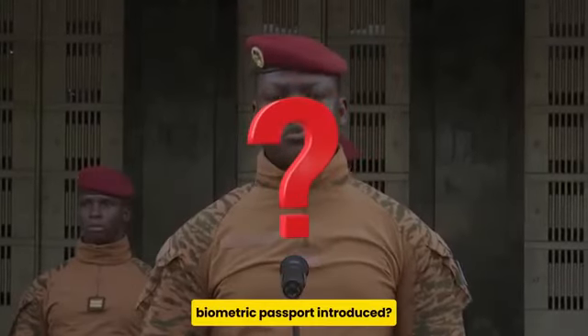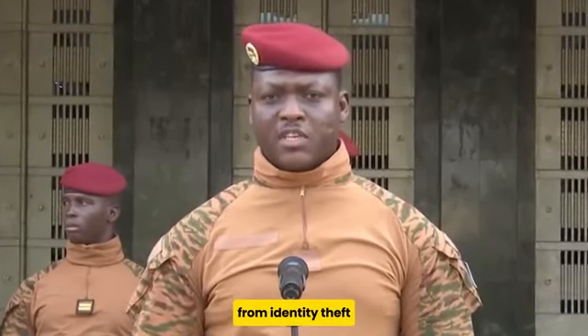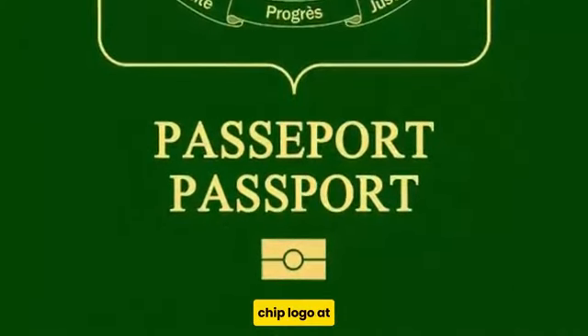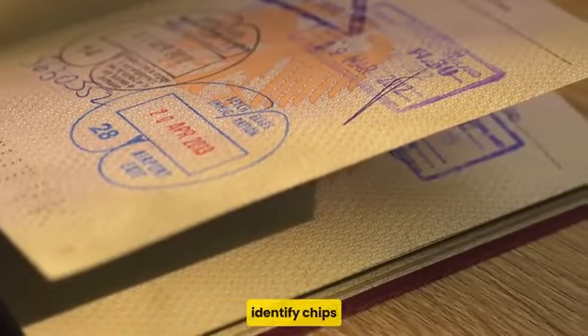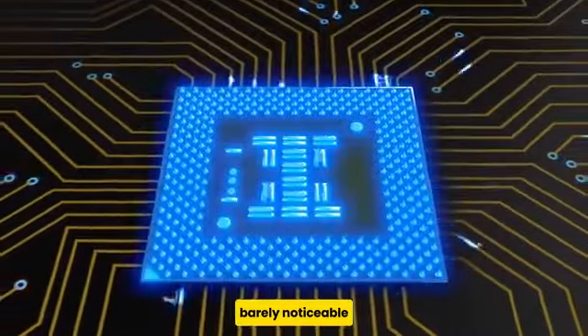But why was the biometric passport introduced? Biometric passports were introduced as a response to the increased threat of terrorism from identity theft. The first identifier of a biometric passport is a small chip logo at the bottom of the front cover — this is the telltale sign of an e-passport. Previously, there were some bumps that allowed you to identify chips, but the latest technologies have made chips barely noticeable.